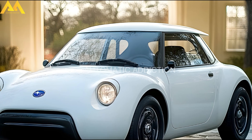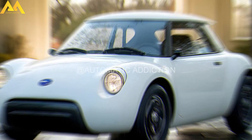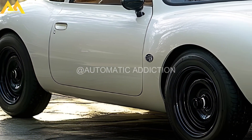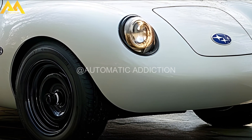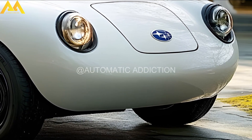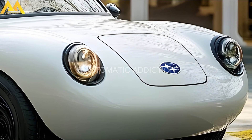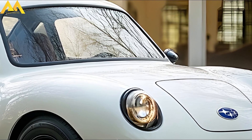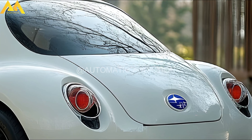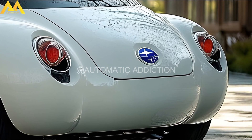Now Subaru has revived the 360 nameplate with the 2025 model, blending nostalgia with modern innovation. The 2025 Subaru 360 exudes futuristic elegance while honoring its heritage. From its sleek sharp headlights with LED strips to the sporty honeycomb grille, the front design is distinctive and stylish. Aerodynamic lines and large functional wheels enhance its sporty look, while flush door handles improve aerodynamics. At the rear, sleek horizontal taillights and a sculpted bumper highlight the car's wide stance and modern design.